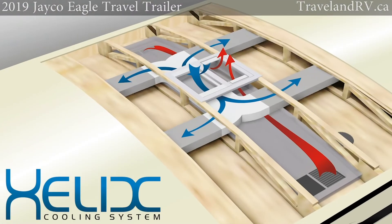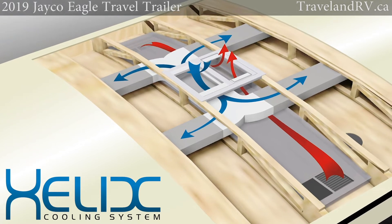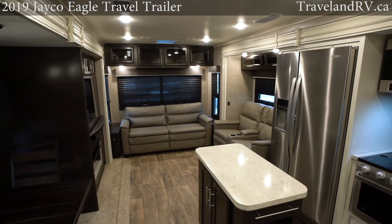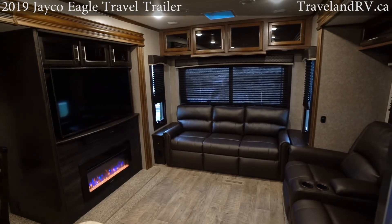Both designs feature the industry-exclusive Helix Whisper Quiet cooling system, a dual-ducted central air conditioner designed to distribute air more quietly and efficiently than ever before.